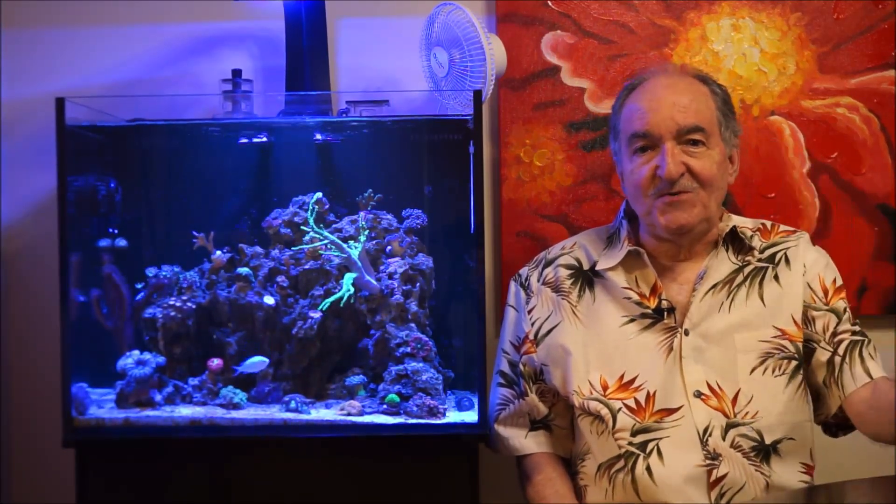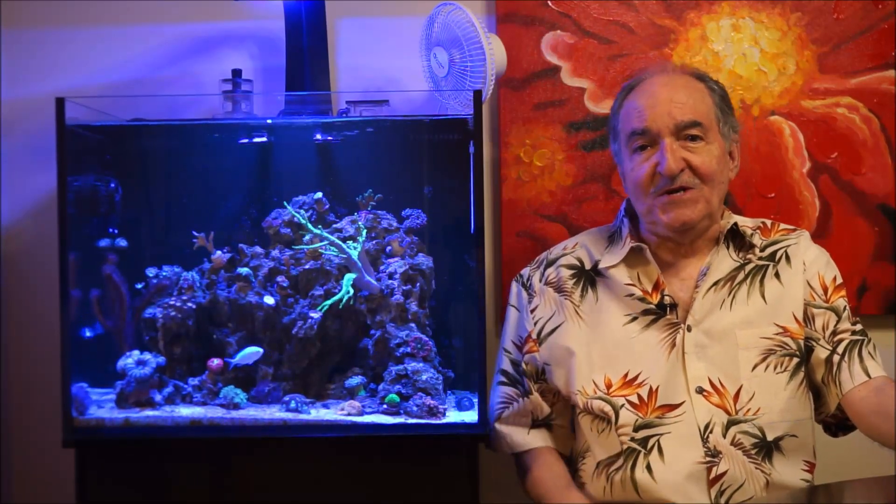But before we start, don't forget to subscribe to my channel, hit the like button and that little notification bell. So let's take a deep dive into it.